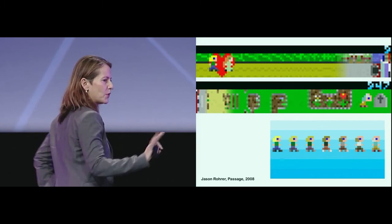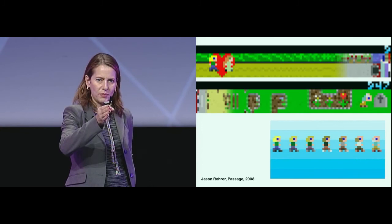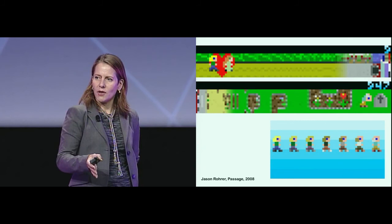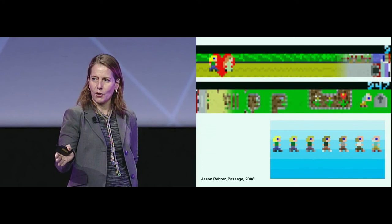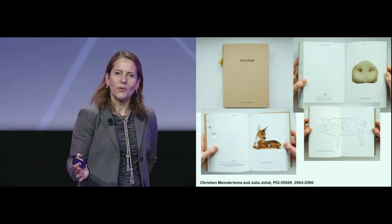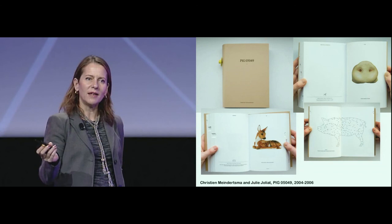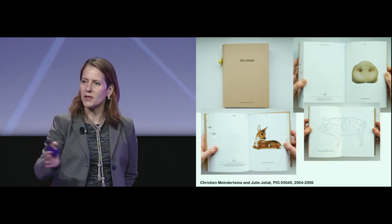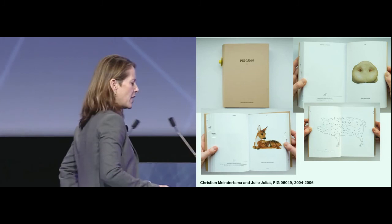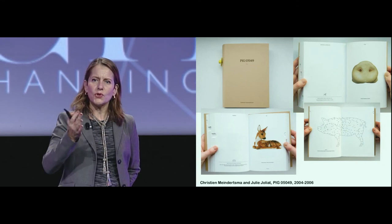Passage is really great. It's a five-minute game in which you go through your life — you don't have a second life; you start and you end, going from birth to the tombstone. You have choices to make: you can choose to have a partner or not. If you have a partner, life is longer but more complicated, more obstacles. If you don't have a partner, it ends a little earlier. Completely analog, and still a great way to show the quantified self, is this beautiful book by Christian Meindertsma and Julie Joliet: Pig 05049. They picked a pig in an industrial farm in the Netherlands and followed it after slaughter into all the different products — more than 180 products, ranging from ceramic glaze to cigarette filters, because the hemoglobin of the pig is in the filters.